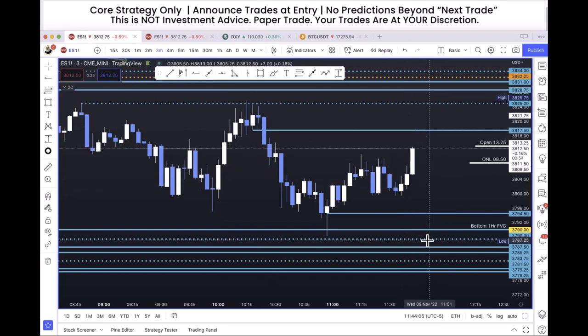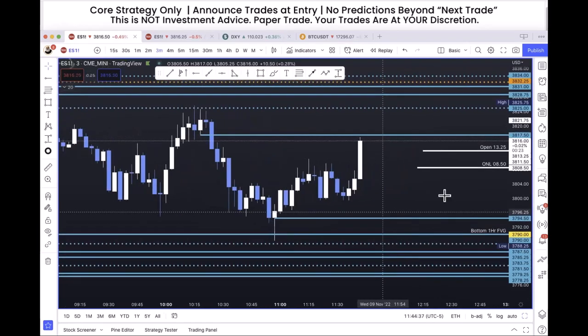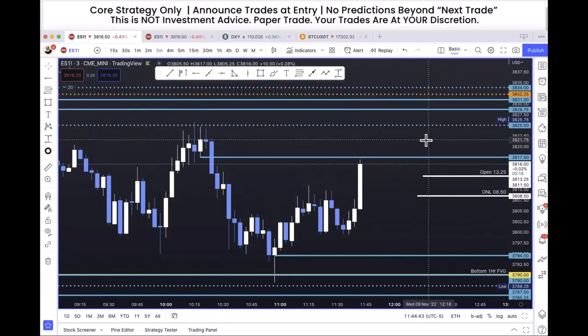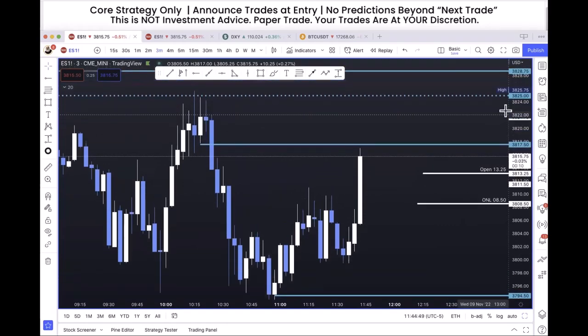One thing you have to get used to: if a strong white candle came right up to a level, that's a great short. You've got to be willing to go short on an up candle and go long on a down candle. That's why I recommend first paper trading MES. There are also futures prop trading firms you can sign up with. Let's see what happens at this line — watch whether it bounces or blows through 50 points north.